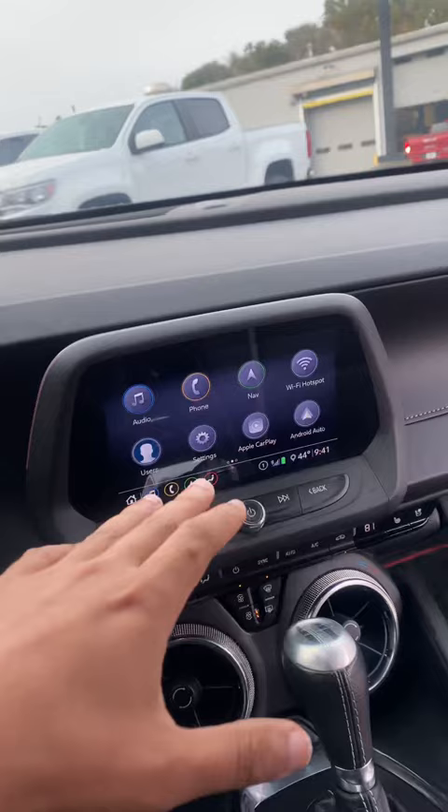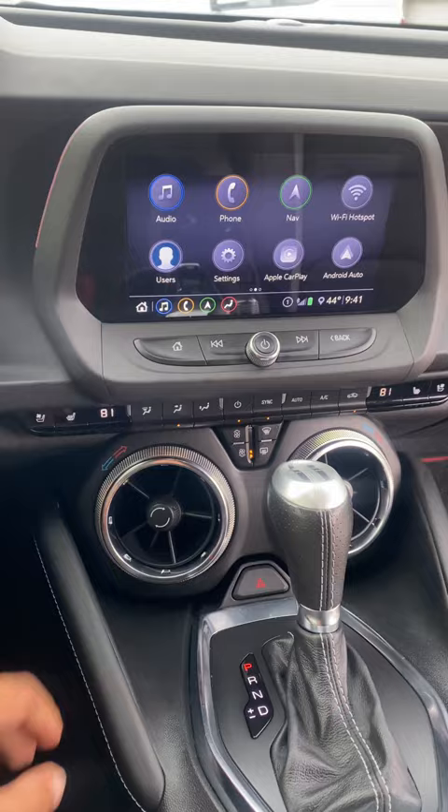You can connect up to seven devices via Wi-Fi in here, Apple CarPlay, Android Auto, of course heated seats and cooling seats, and you've got a sunroof that comes with it as well.